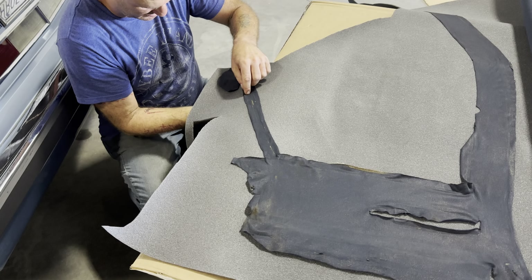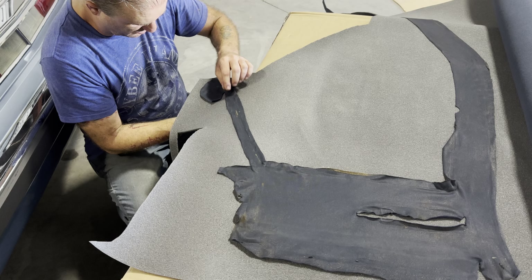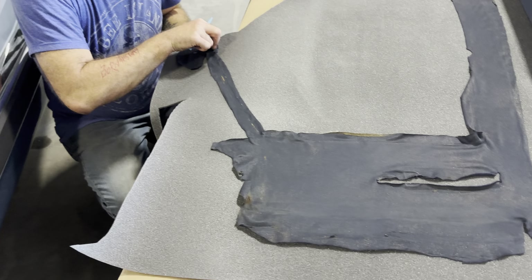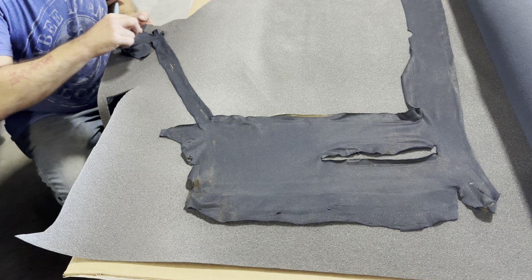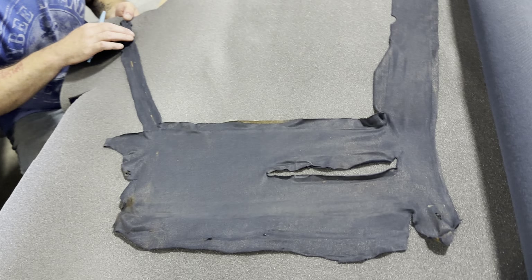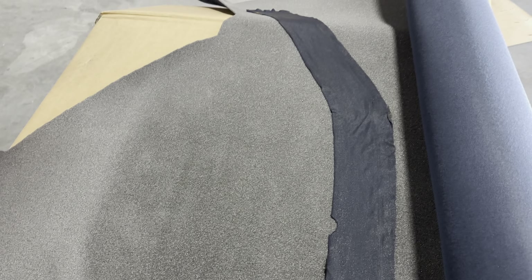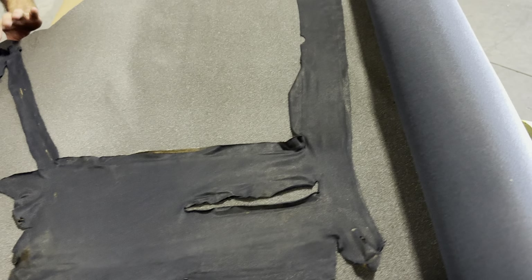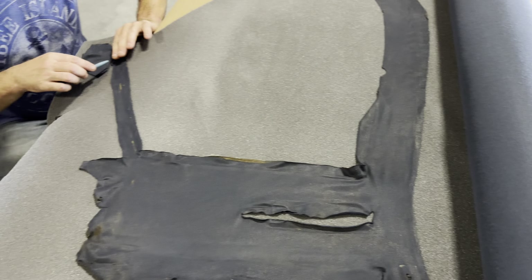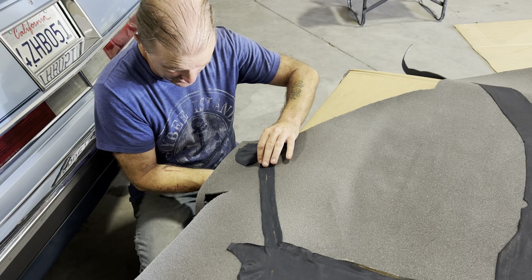I need to get this as right as rain. I'm trying to maximize the amount of usage of what we get so that if, for whatever reason, a mistake does happen and I have to redo a piece, I can. I'll have more than enough material.